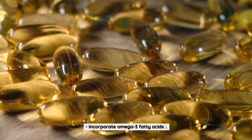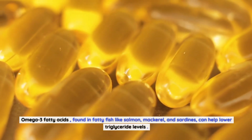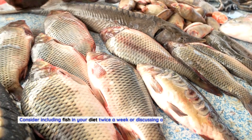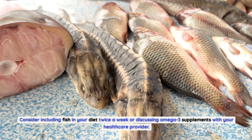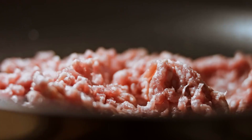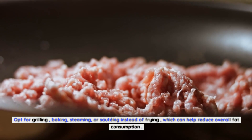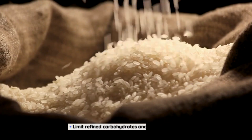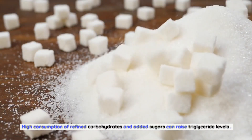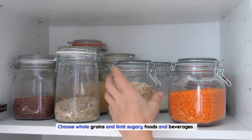Incorporate omega-3 fatty acids, found in fatty fish like salmon, mackerel, and sardines, to help lower triglyceride levels. Consider including fish in your diet twice a week or discussing omega-3 supplements with your healthcare provider. Choose healthier cooking methods such as grilling, baking, steaming, or sautéing instead of frying to reduce overall fat consumption. Limit refined carbohydrates and added sugars, as high consumption can raise triglyceride levels — choose whole grains and limit sugary foods and beverages.